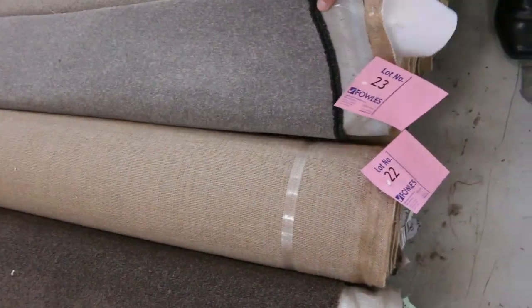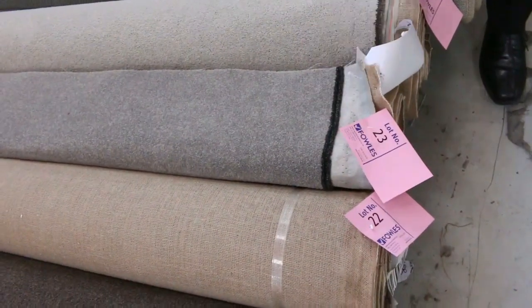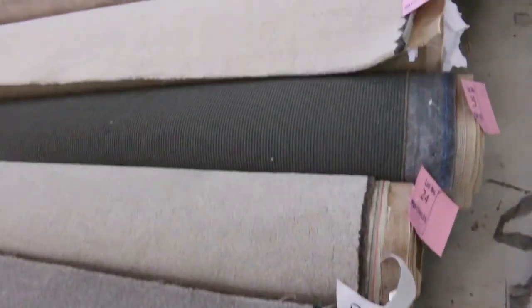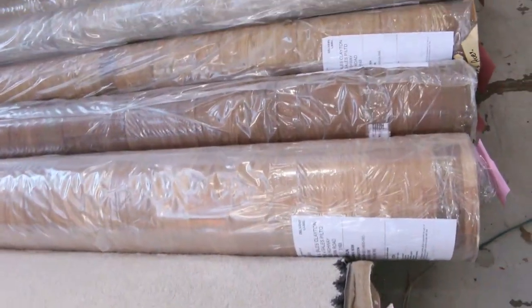Good quality offcuts like this type of thing here, which is a solution dyed nylon twist pile — it'll probably sell for around about $25 a metre. Great value on the offcuts; most of them $25 to $30 a metre.